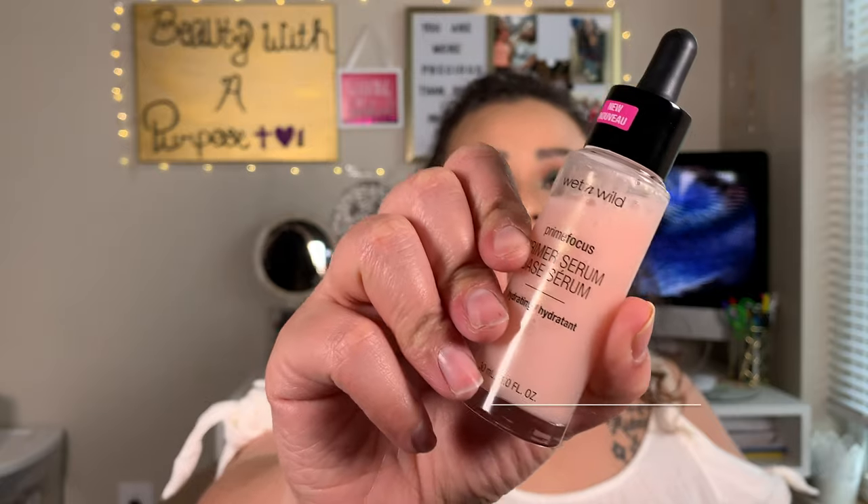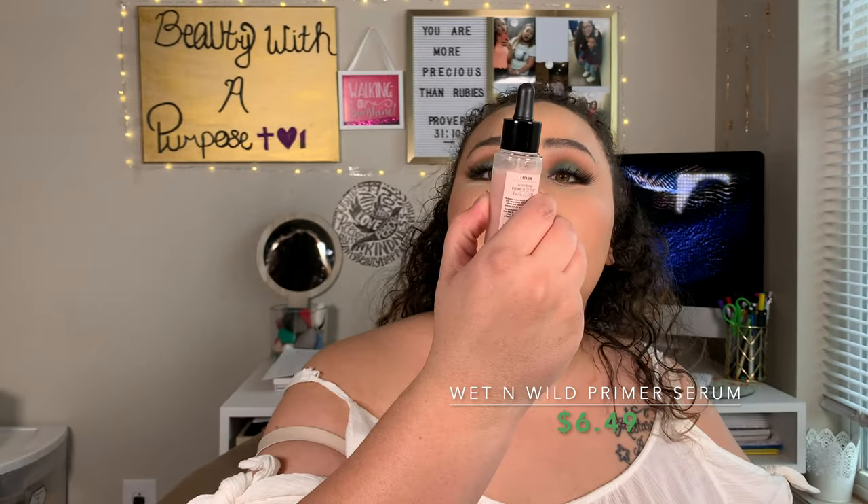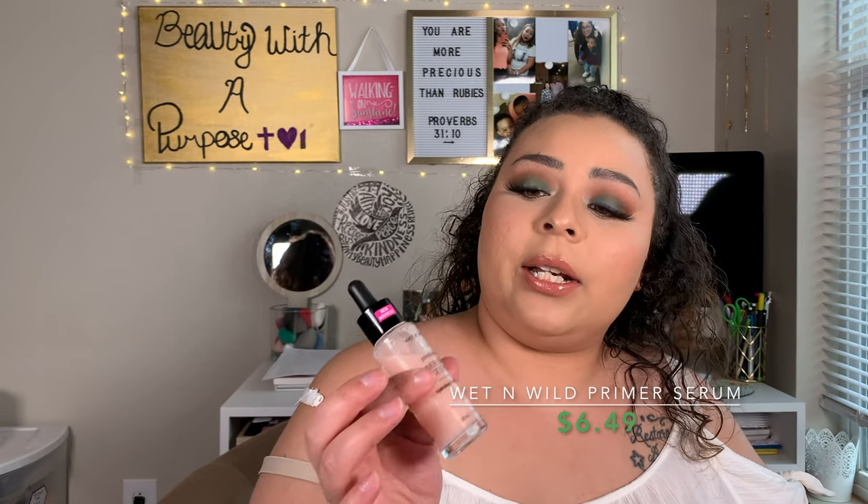Getting into the face now — a primer I have fallen in love with, and I've only been using it from mid-February on — that is the Wet n' Wild Prime Focus Primer Serum, and this one is hydrating. The first time I tried this I was convinced it was awful. But I tried it out again with my favorite foundation combo and you guys — since I have used this, my foundation does not budge during my workout. And I sweat now. Even in the steam room, there were no water streaks on my face.